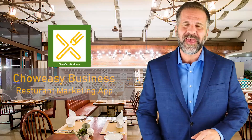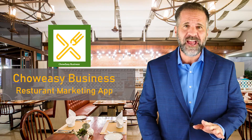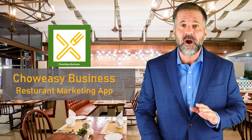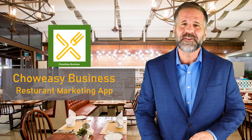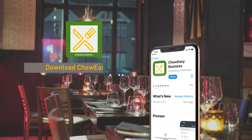Restaurant managers, thanks again for your interest. We're back with some more information about ChowEasy and how we can help grow your dine-in business by offering conditional promotions to committed diners in your area.